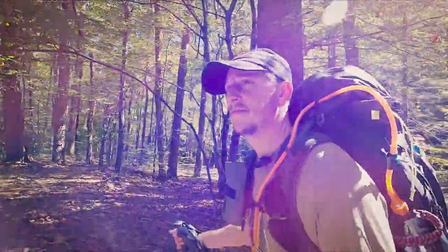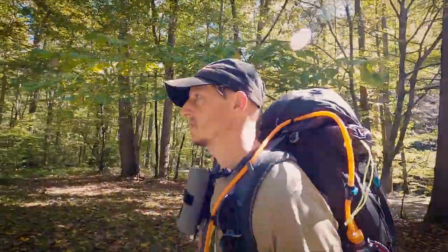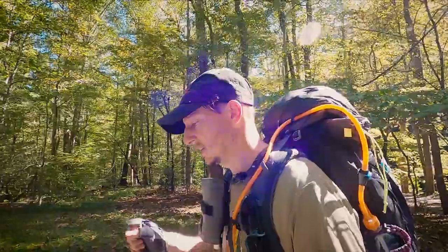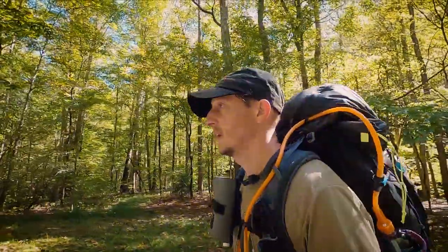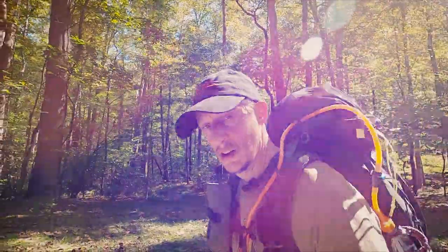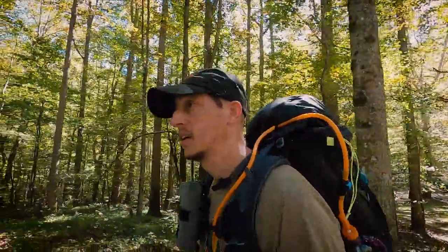That is the Tri-Corner Knob Loop — all 34-plus miles of it. I think we did a bit over that, but some of that was just getting water and the like. It's been a long trail. My feet are on fire, but I appreciate you taking the time to watch and I look forward to seeing you on the next one.